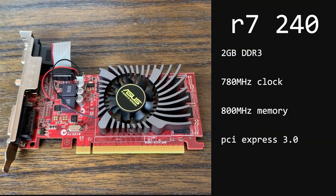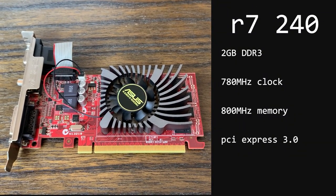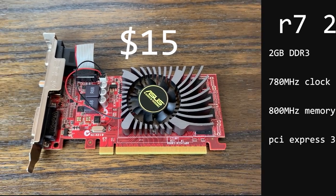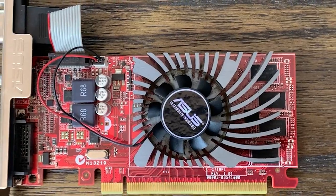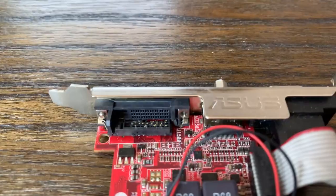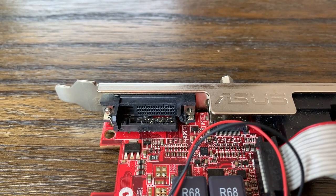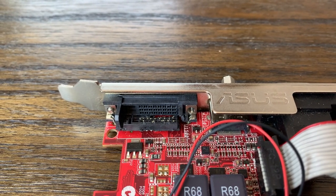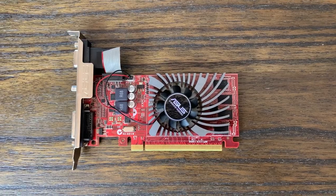This is the AMD Radeon R7 240. This model has 2GB of DDR3 memory, and I picked it up on a local selling site for about $15. I would say that was a pretty good deal, but the seller either hadn't noticed or just decided not to mention that the DVI port was completely snapped off. I really should have checked it out better before I bought it, but it was in a plastic bag, it was cold, and sometimes I'm just a little too trustful.